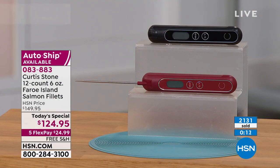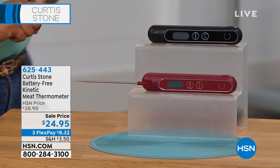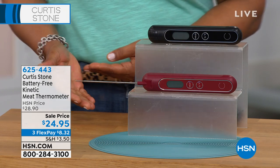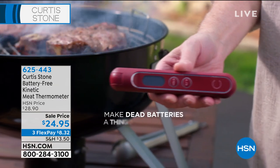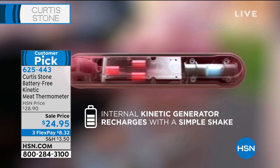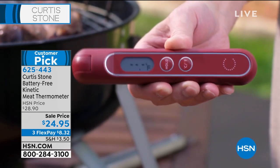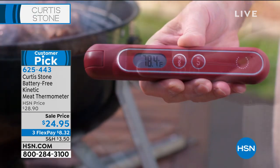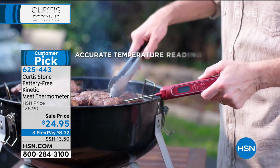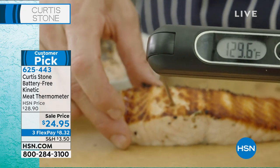If you want the shrimp and the scallops, you can also find those on our website, along with the seasonings. We saw the chef using this thermometer, and it's so perfect with Memorial Day coming up in a little over three weeks — maybe you're going to pull out the grill. It's our battery-free kinetic meat thermometer. It sells out every time. You'll choose red or black. It's a huge customer pick at $24.95, with FlexPay at $8.32.